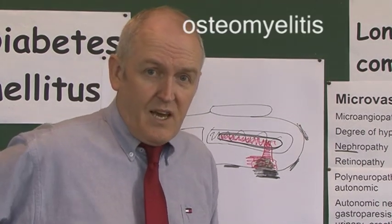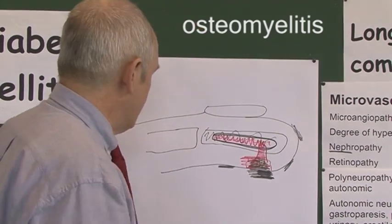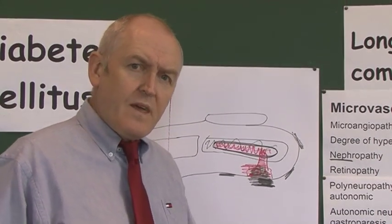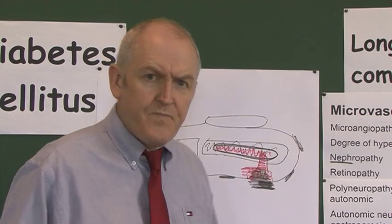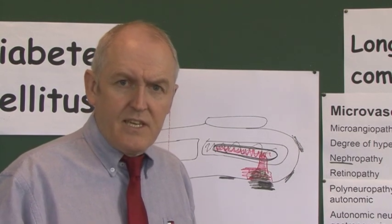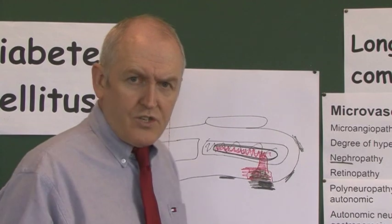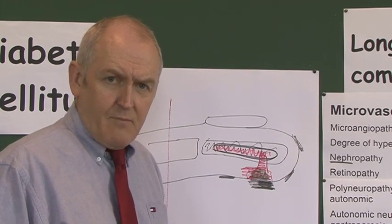Once osteomyelitis develops, it is virtually impossible to treat and amputation of the infected area becomes necessary. Sharp debridement of callus at an early stage, increased awareness, and good skin care are essential. Any infection or lesions in the feet must be taken extremely seriously — treat aggressively with good local wound management and systemic antibiotics if needed, aiming at all costs to prevent osteomyelitis and amputation.